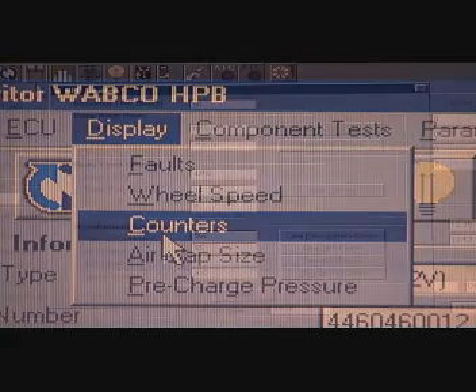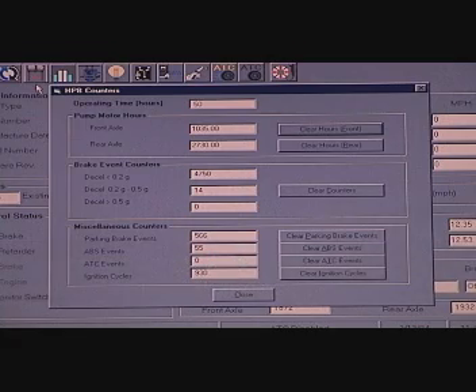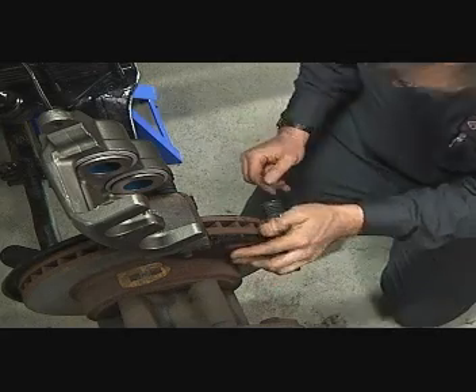Data Gathering and Prognostics: the microprocessor records brake system faults and applications relative to engine hours, which allows fleets to review vehicle operating information and aid in predicting future maintenance requirements.